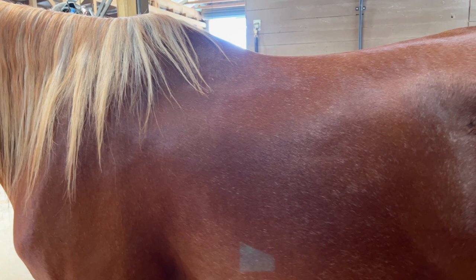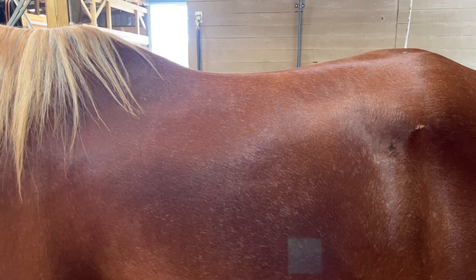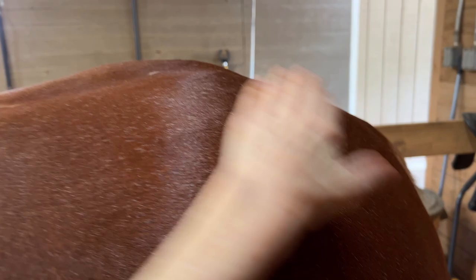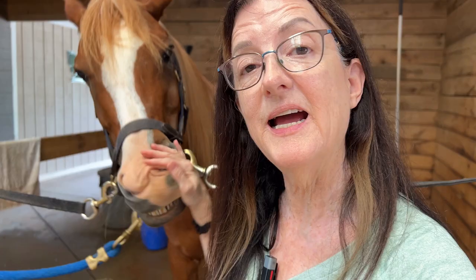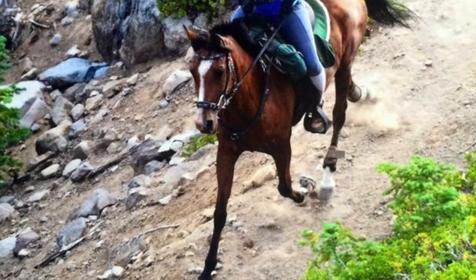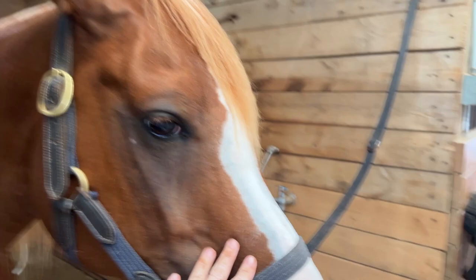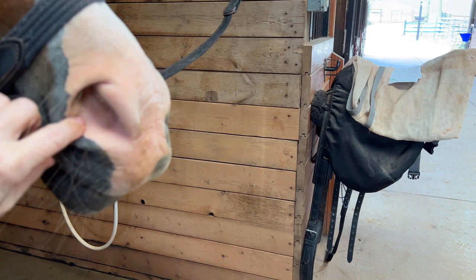Arabians have short backs and they're short coupled. That short back and short coupling isn't just appearance — they actually have one less pair of ribs: 17 pairs as opposed to 18. They have five lumbar vertebrae as opposed to six, and that high tail carriage is partly because they have one less tail vertebrae as well. Their conformation suits them very well to endurance. The dished face of the Arabian is a very finely chiseled face — this wide forehead is dished and comes down to a narrow muzzle and large, large nostrils, which partly helps them to intake air.